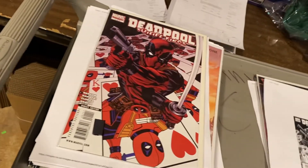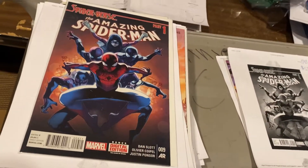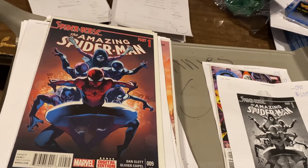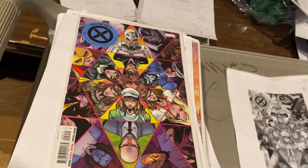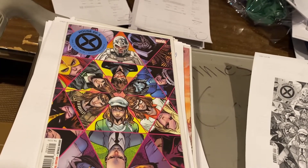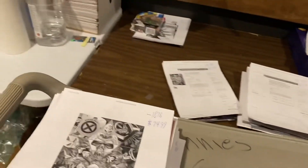Deadpool Suicide Kings number one, $44.99. Amazing Spider-Man Spider-Verse Part One number nine by Dan Slott — I believe this is a second Spider-Gwen appearance — $59.99. And House of X number two — why is this at the end? — $74.99. Retailers cut their orders on House of X, and fans don't necessarily read the book in the second month. Very common book, but nobody's got them and we do.